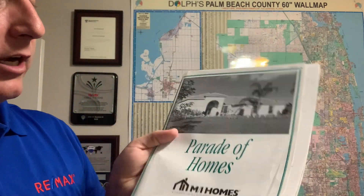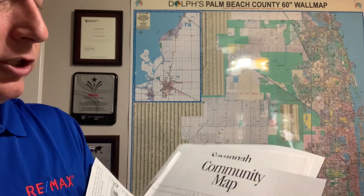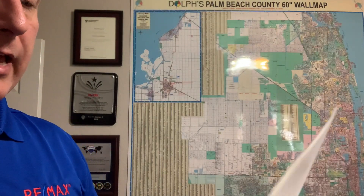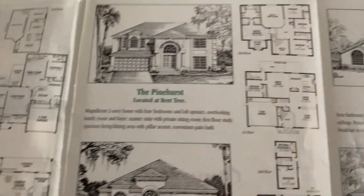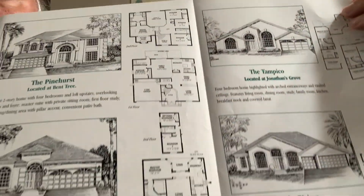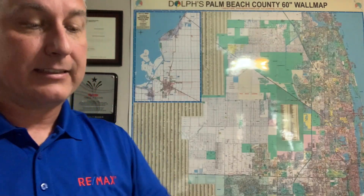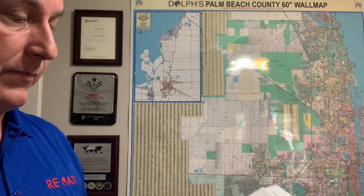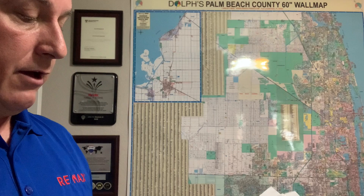There were other sections that had other builders. For instance, MI Homes — they had the Turnberry Village. Here is a quick shot of Turnberry Village, and they had some other models as well. Here are their floor plans with some of their models to give you a little peek at MI Homes. And then they had several others in the Turnberry Village: the Savannah, the Seaside.